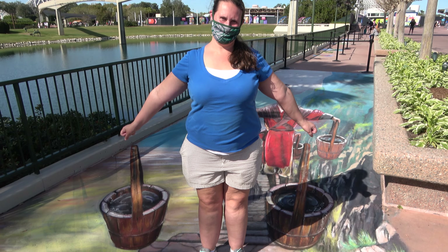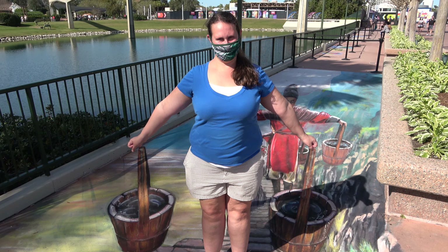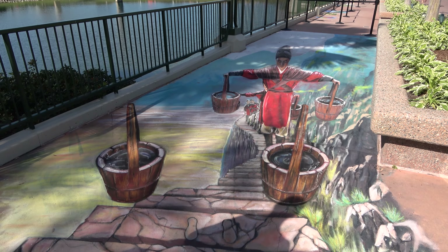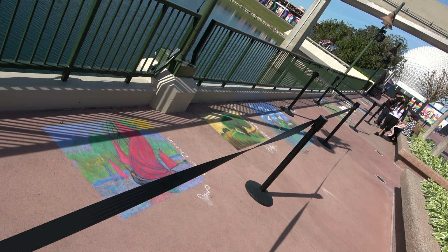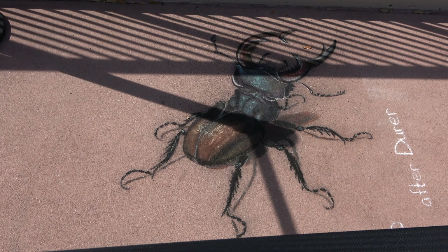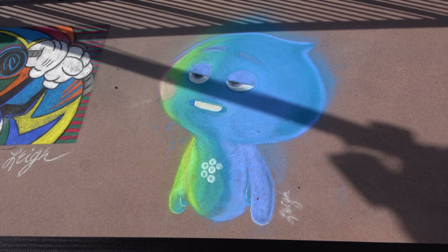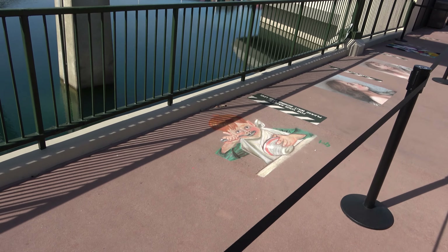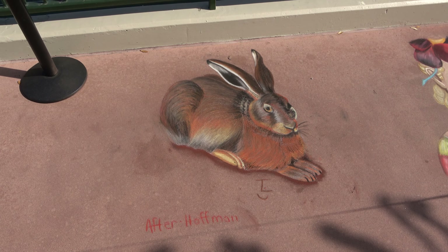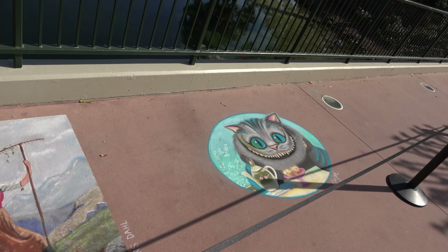They have a lot of chalk art, including one where you stand in it and from a certain angle it looks like Molly is holding buckets of water — it took a while to get the shot and it still doesn't quite work. The section between World Showcase and Future World is all chalk art. Favorites include a big beetle-type bug, Mickey Mouse, the character from Soul, and a child eating soup. There's also a rabbit and a very vibrant Cheshire Cat.